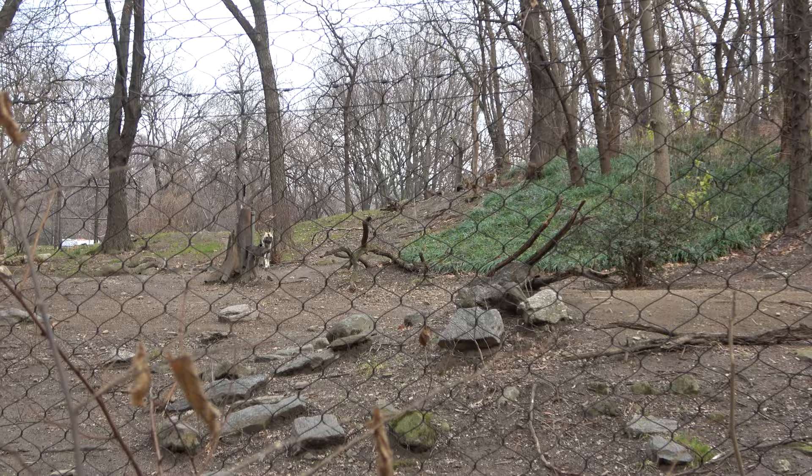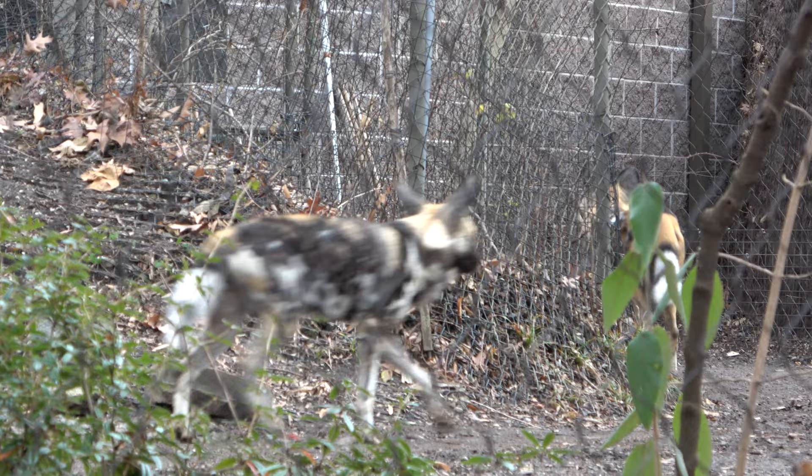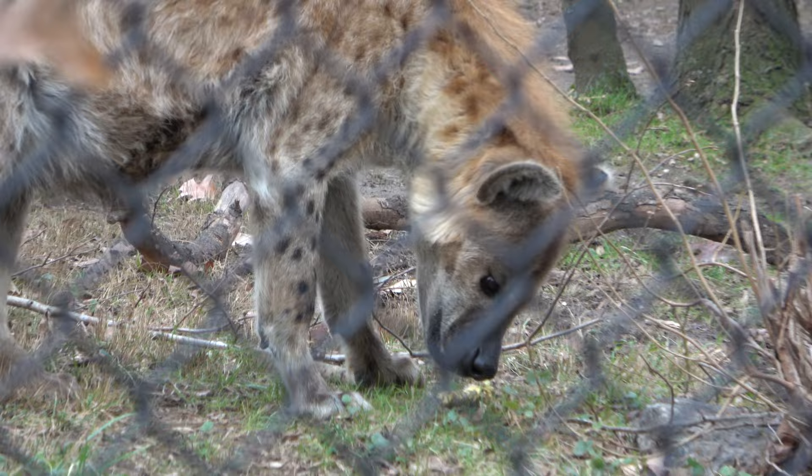Over here you can see the African wild dogs. They've got some giant exhibits to roam around in and are very, very pretty. This is fantastic — there's a hyena playing with a stick. That is wonderful.